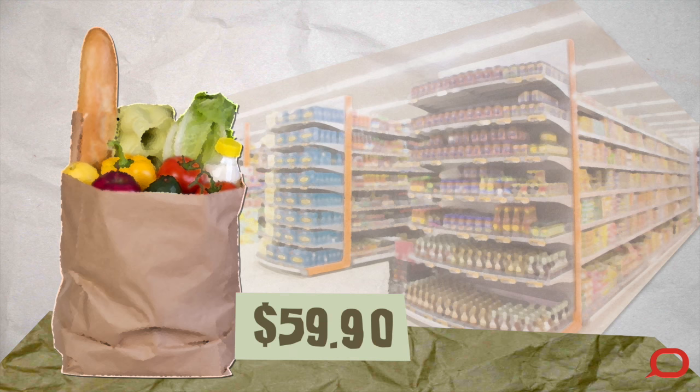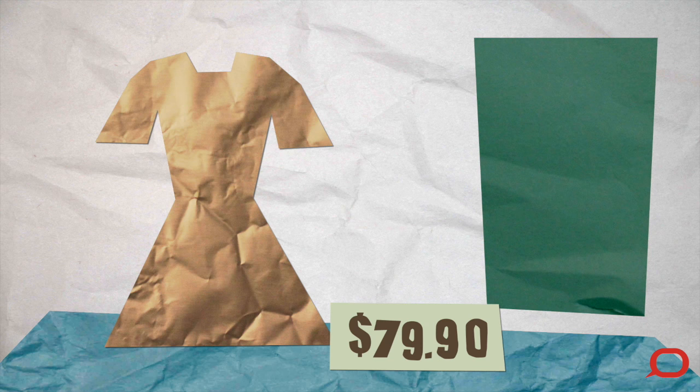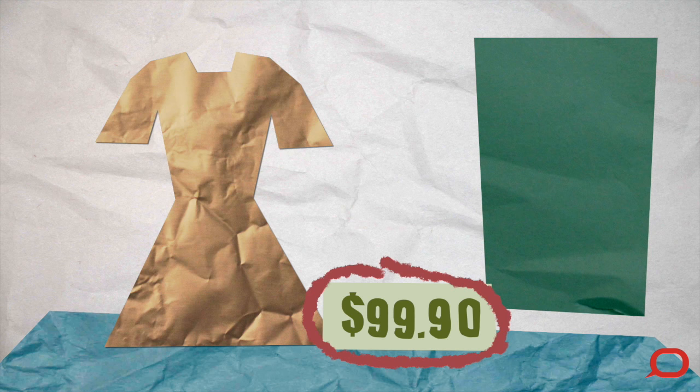When there are too many notes, people start to spend more and more. Because there's so much money going around, the people in shops start charging more for things like food, clothes and toys. Everything starts to get more expensive. That's inflation.